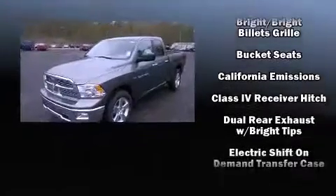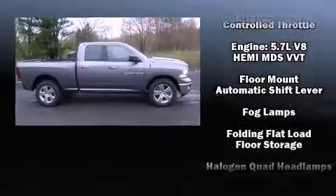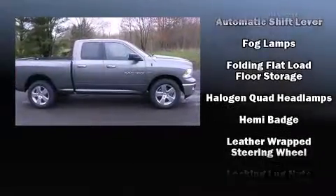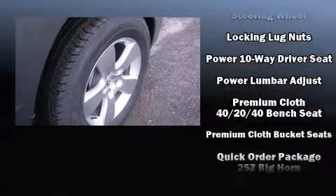The following features are included: a leather steering wheel, a rear step bumper, an outside temperature display, fully automatic headlights, a trailer hitch, and one-touch window functionality.